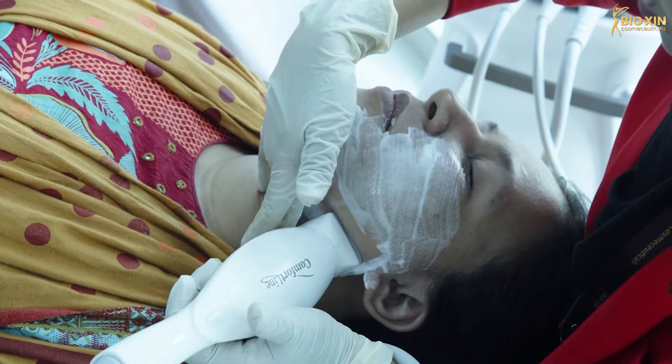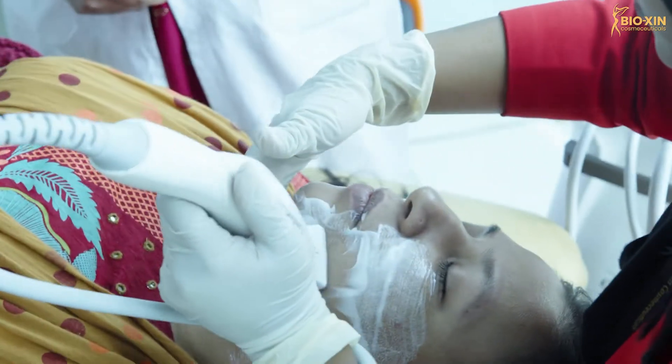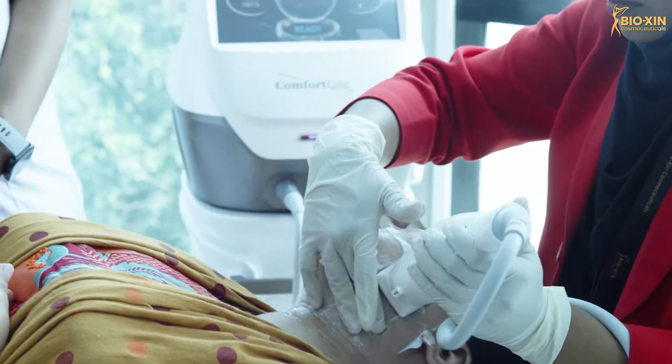We can address the aging signs and superficial wrinkles on the skin. Thermal tips support collagen and elastin tissue reproduction. We can see that this device uses 4MHz frequency.